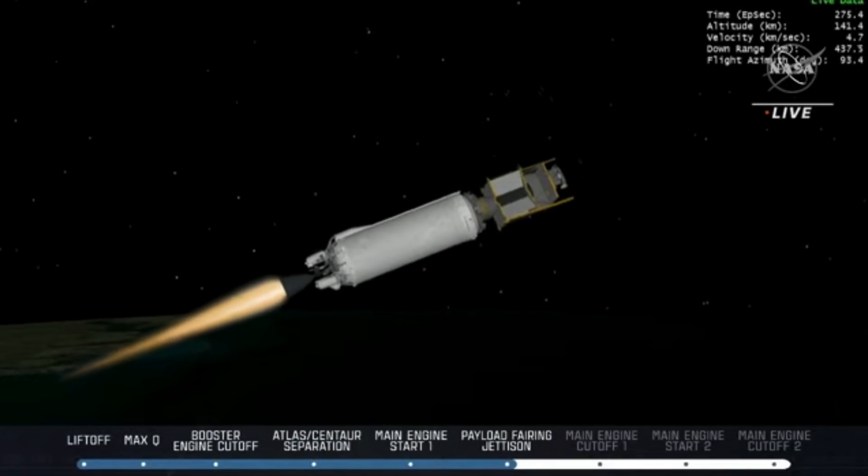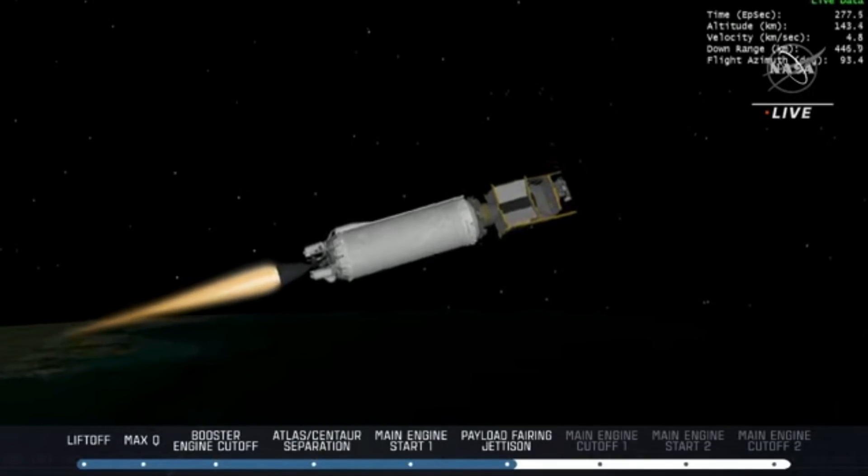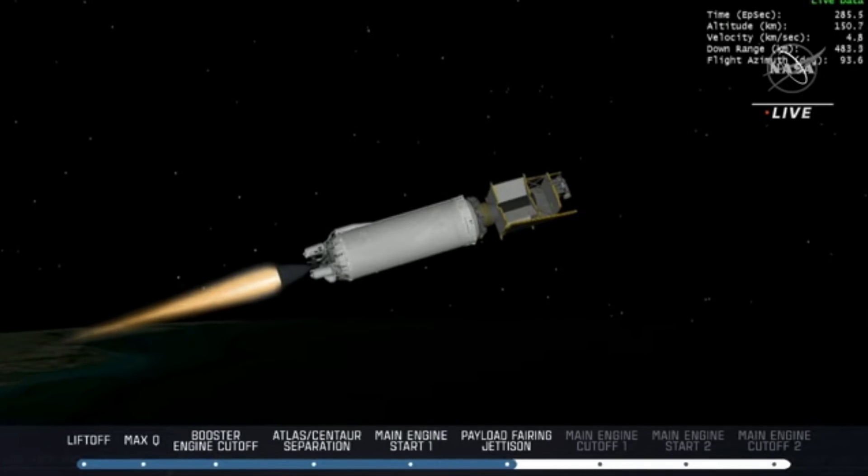That wraps up the first round of major milestones here — still very much in the middle of dynamic flight. The T-system on the RL-10 is now in an open-loop burn-off mode to burn off excess fuel in the early portion of this burn.